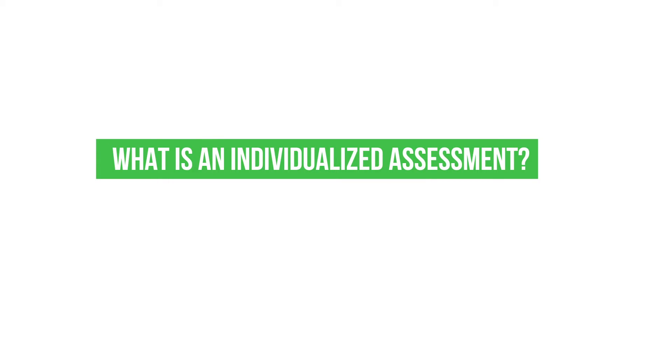What is an individualized assessment? An individualized assessment is especially important in myeloma patients because of the lesions that occur. Every myeloma patient is different. So in physical therapy, we first listen and find out about your myeloma journey. Then we want to incorporate additional information like your lab tests and imaging, and get an extensive past medical history.